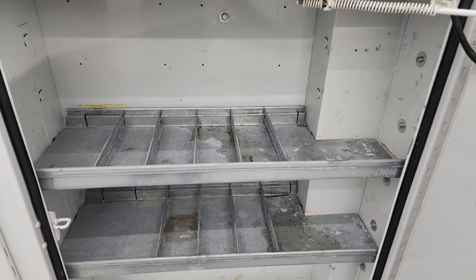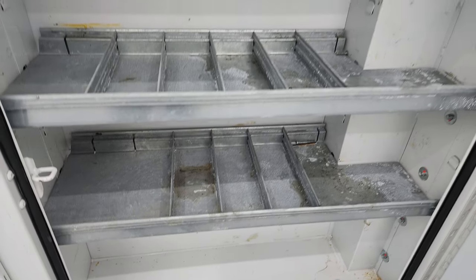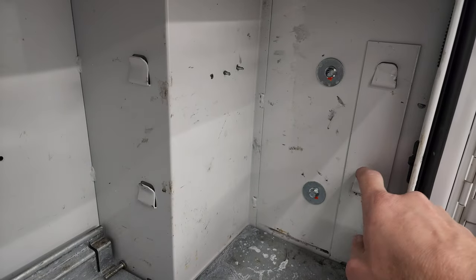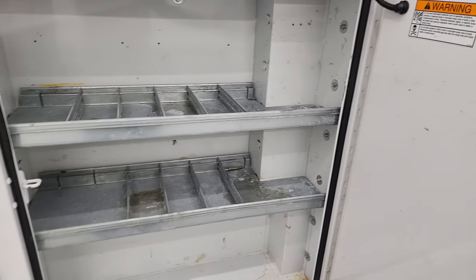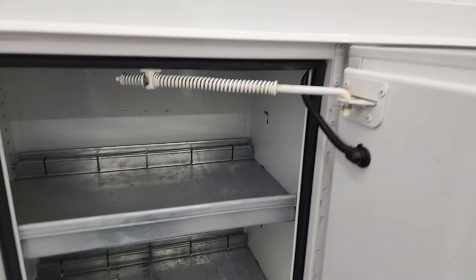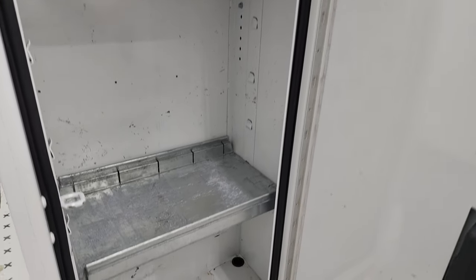I just wanted to show you inside the doors here — we've got a couple shelves in here. Looks like you can adjust those shelves pretty easily; there are little slots on the side that they just slide into, or you could probably just take them out. That door shuts nicely. All the doors work really nice — they're all spring-loaded. Shelving in here as well, and the other side is going to be just the same.